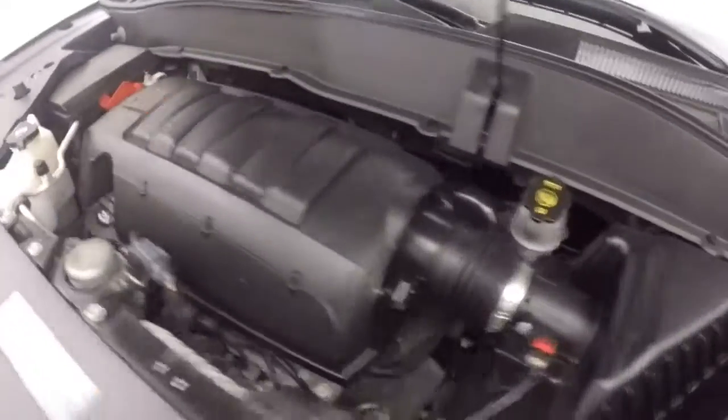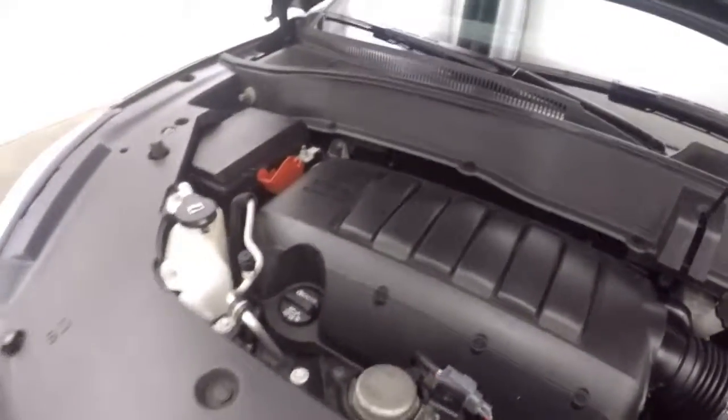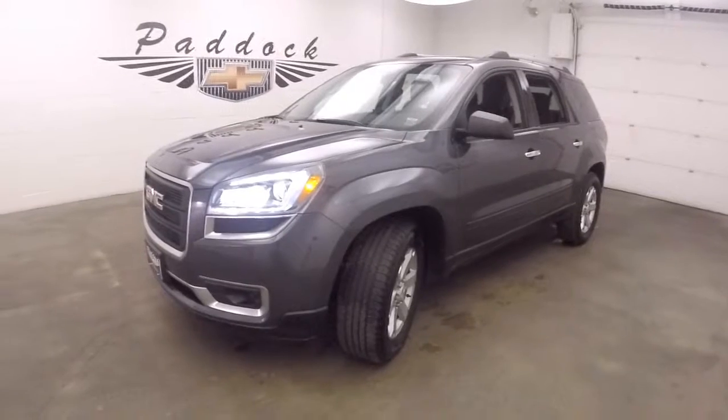Let's go look underneath the hood. A 3.6 liter V6 — runs smooth, good on gas, plenty of power. And that's the 2014 GMC Acadia.